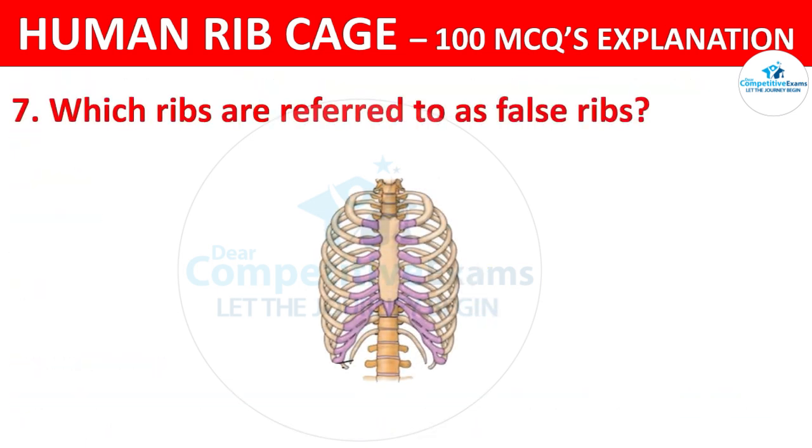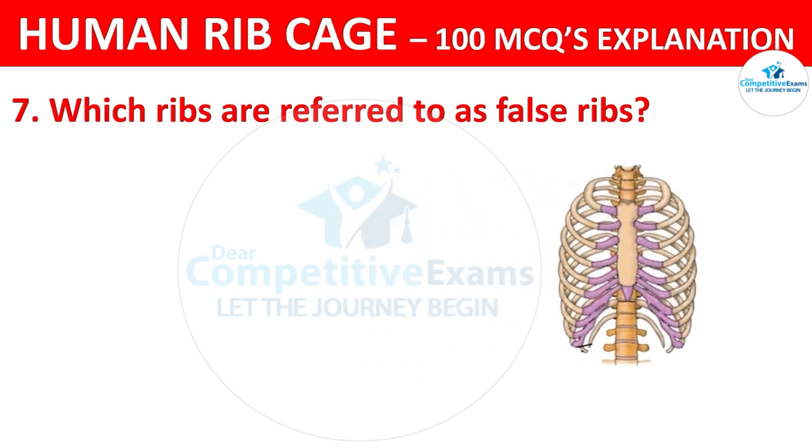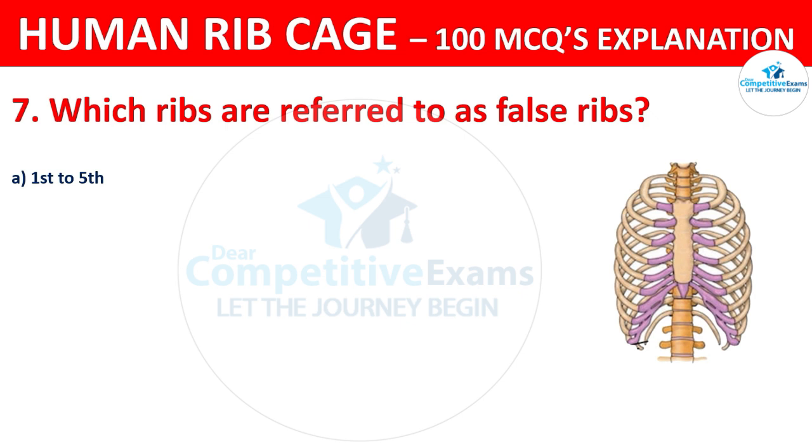Which ribs are referred to as the false ribs? The options are: 1st to 5th ribs, 6th to 8th ribs, 8th to 10th ribs, or 11th and 12th ribs?